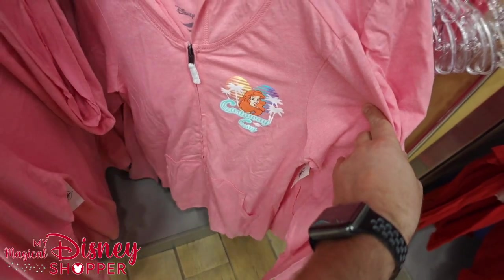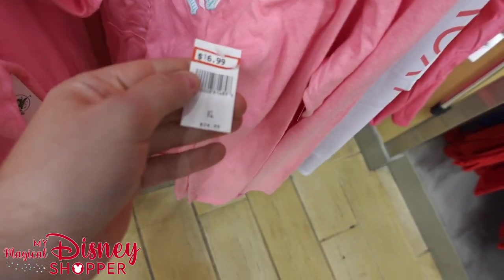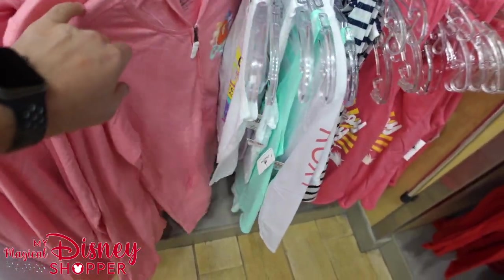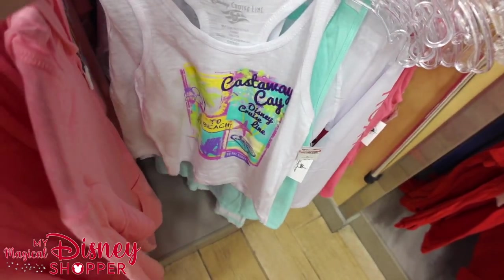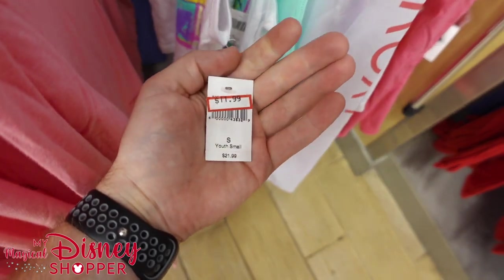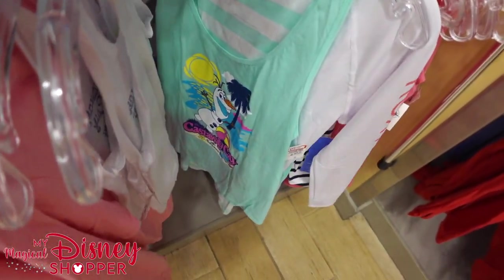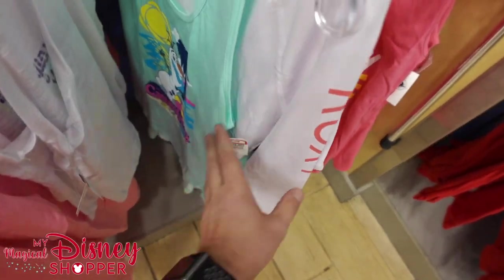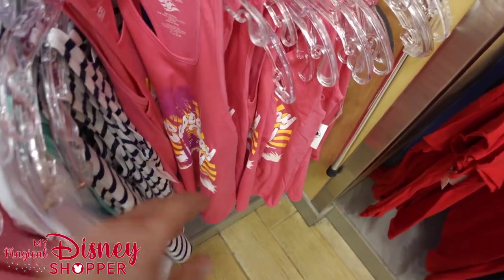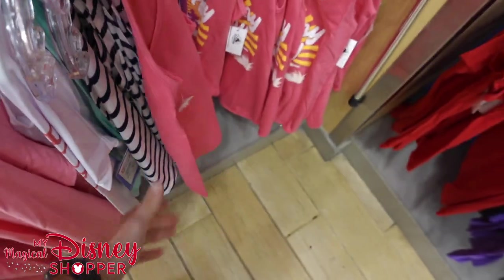Here's a zip-up sweatshirt for girls from Castaway Cay — $16.99, was $34.95. That's pretty cool. And then another Castaway Cay tank top with lots of fun little glitter on it, going for $11.99. Another Castaway Cay one with Olaf on it enjoying summer — $12.99 for that shirt. And another Castaway Cay top going for $9.99.